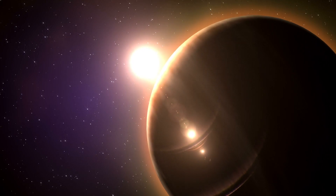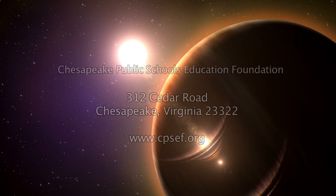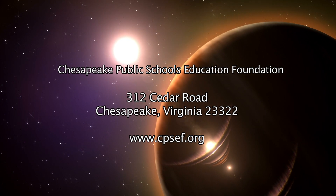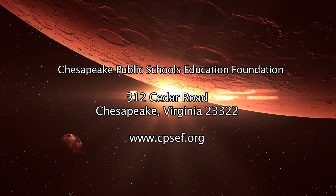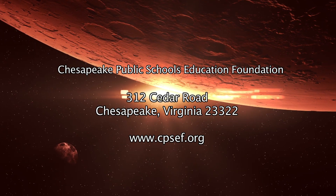The future is now for the Chesapeake Science and Planetarium Observatory. To invest in our future, please make a donation either by mail or pay online through PayPal at www.cpsef.org.